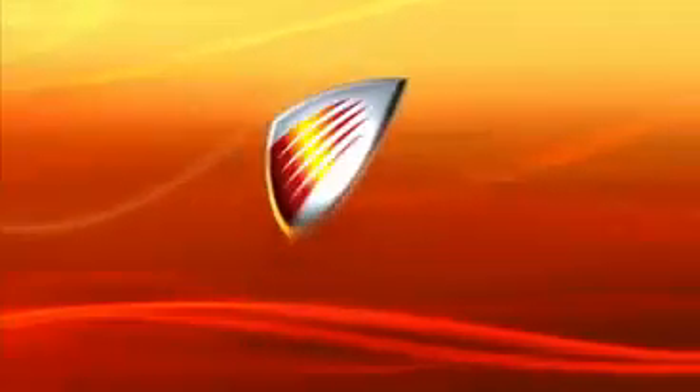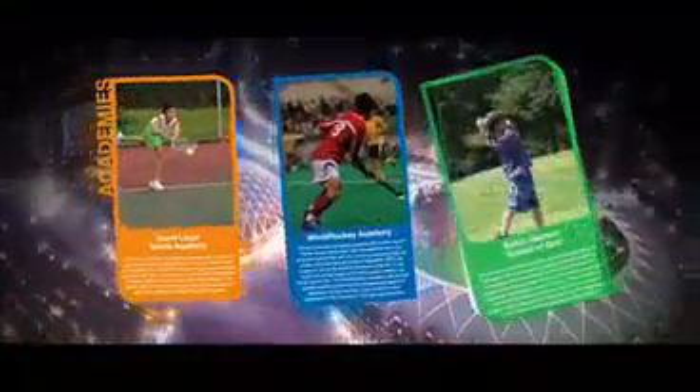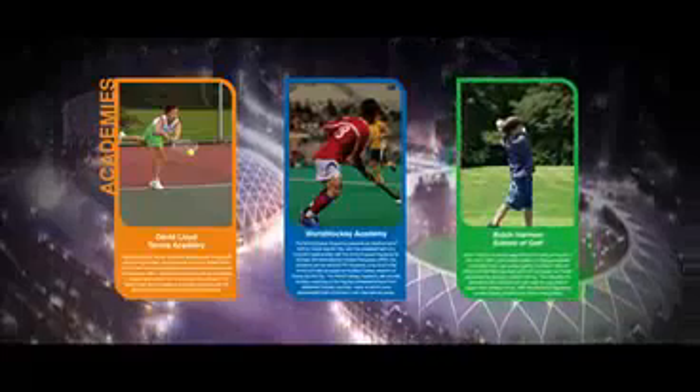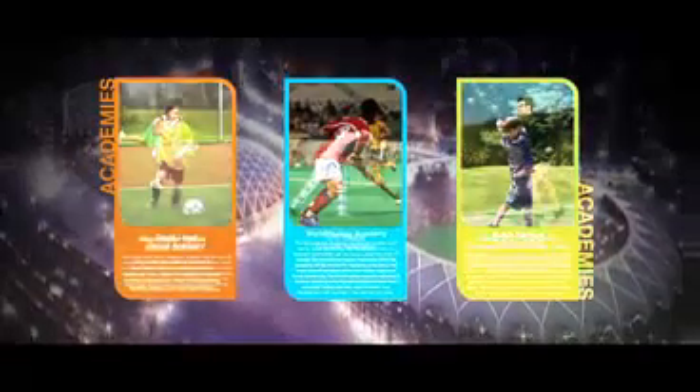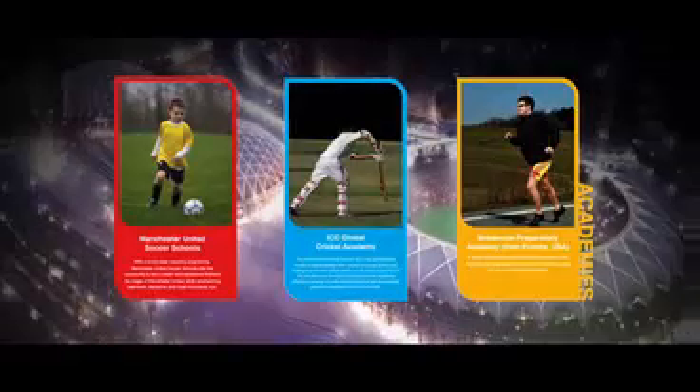Dubai SportsCity. The world's first purpose-built SportsCity will incorporate state-of-the-art sporting venues and academies along with residential and commercial developments. These will combine to offer a world-class venue for sports events and activities at all levels with a residential lifestyle unrivaled in the region and possibly in the world.